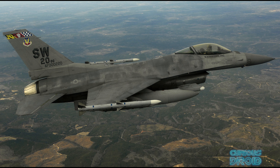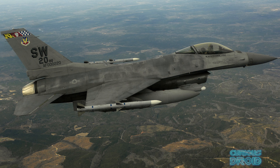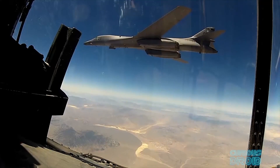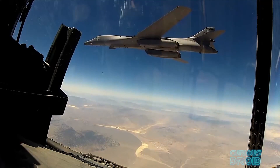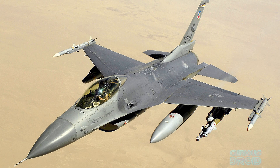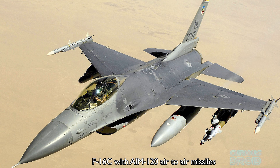In a non-stealth attack deep behind enemy lines, a typical formation might consist of 9 aircraft, including 4 F-16CJs with 8 AGM-88 HARM high-speed anti-radiation missiles that home in on radar transmissions to take out surface-to-air missile batteries, then a B-1 bomber with 4 JDAM precision-guided bombs to destroy buildings or other high-value targets, and then another 4 F-16Cs with 8 AIM-120 advanced medium air-to-air missiles for defence against enemy fighters.